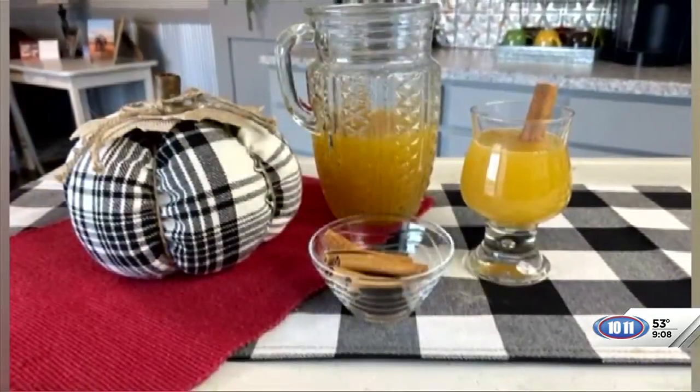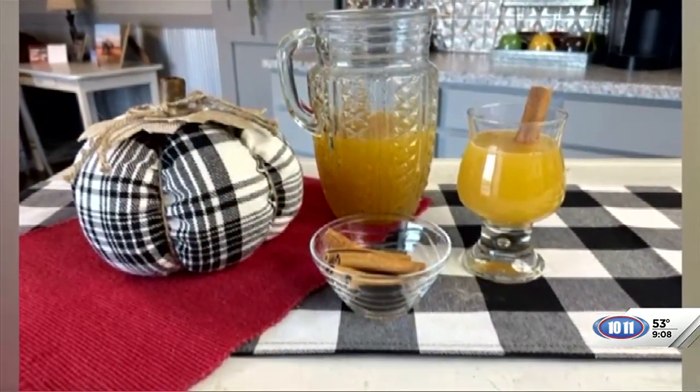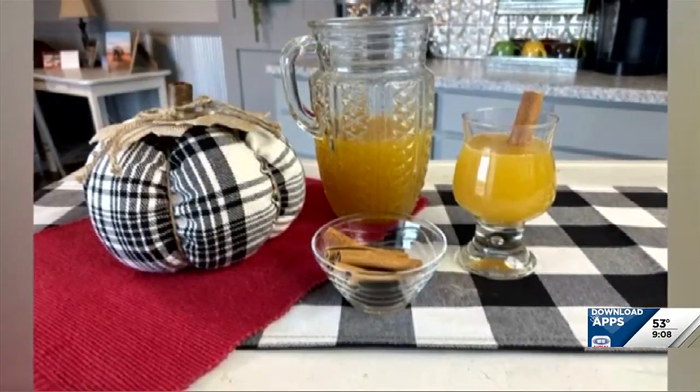You are coming back in a little bit with a recipe to share. Yes, I am. It's a fun beverage for fall. We'll see you in a few minutes.